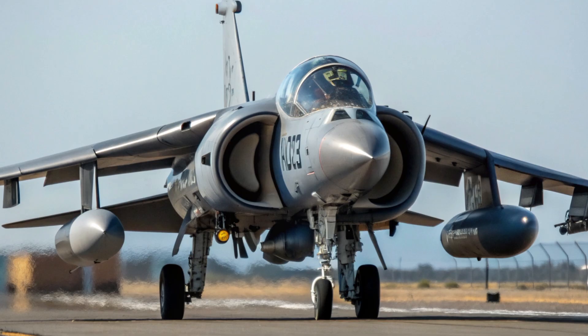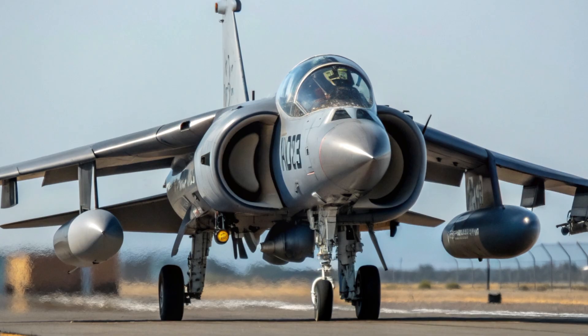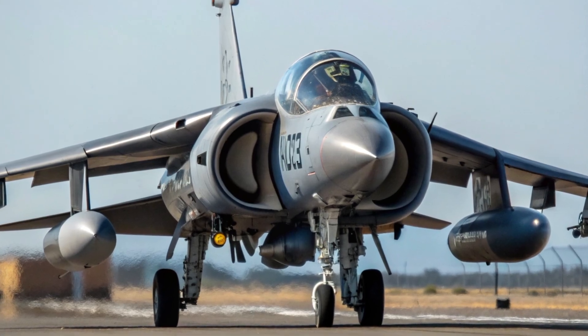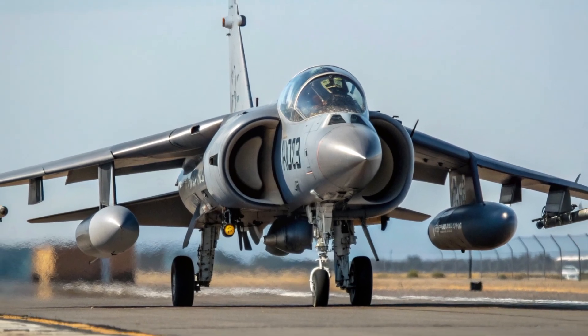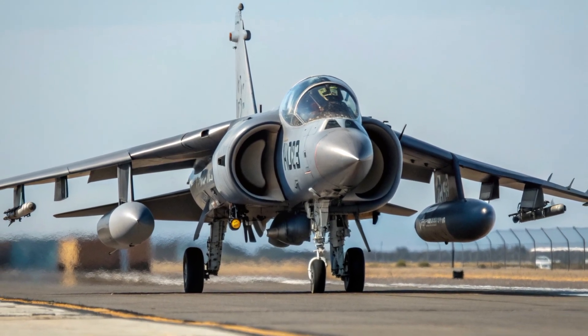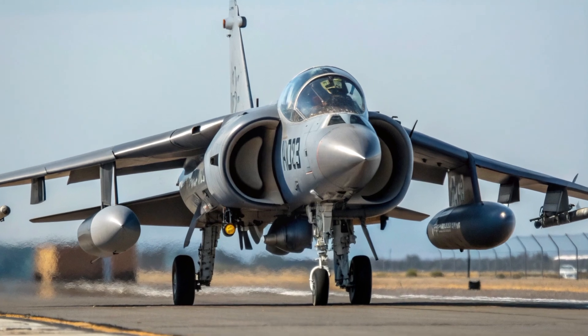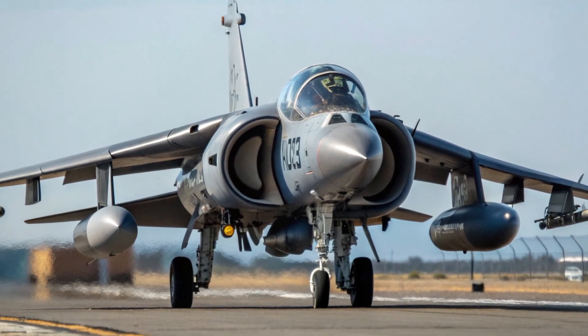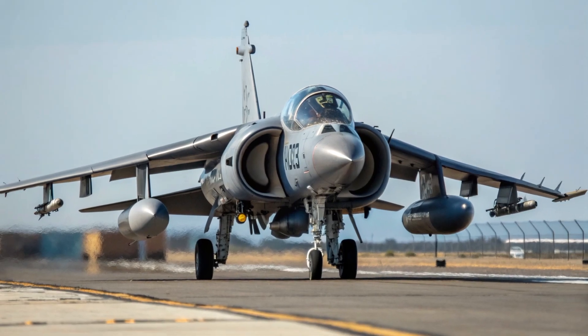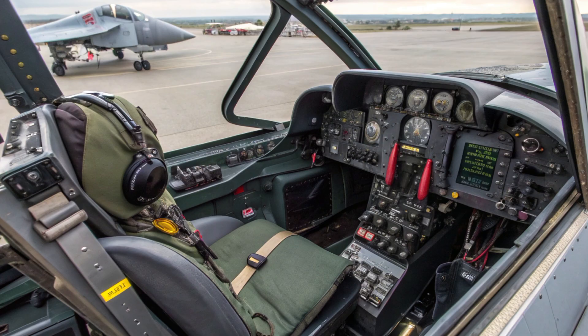When you think about modern jets, you often picture massive runways, afterburners blazing, and roaring engines lifting these machines into the sky. But the Harrier breaks that rule entirely. The AV-8B Harrier II can take off vertically, meaning it doesn't need a long runway at all. It can hover like a helicopter, move sideways, or even land backward if needed. This ability, known as VSTOL — vertical and short takeoff and landing — makes it one of the most flexible fighter jets in military history.